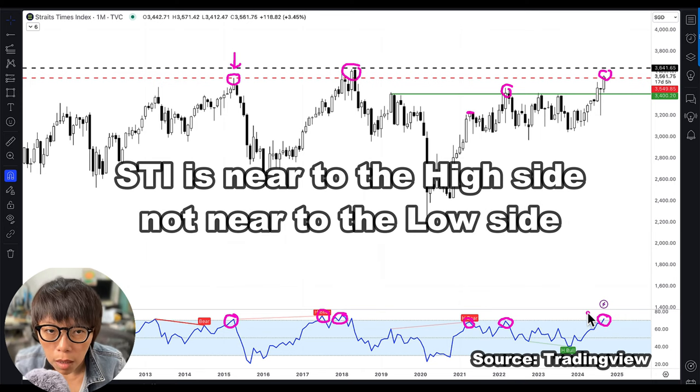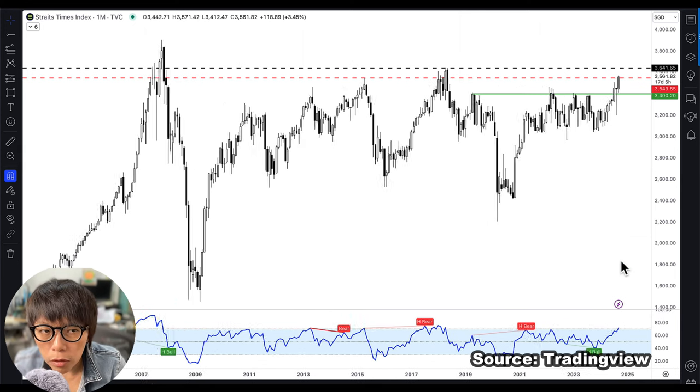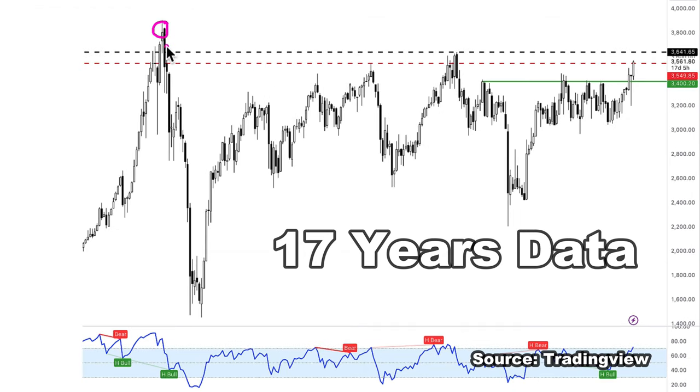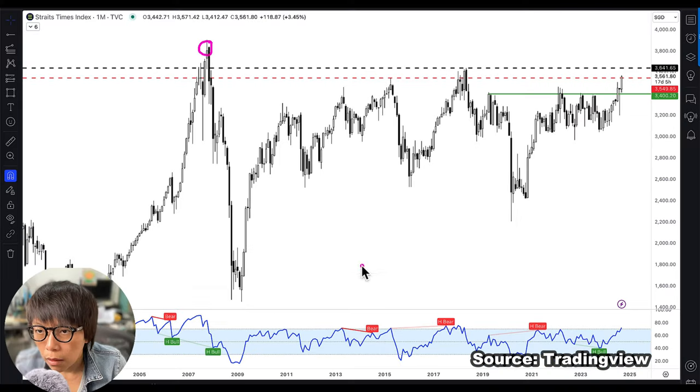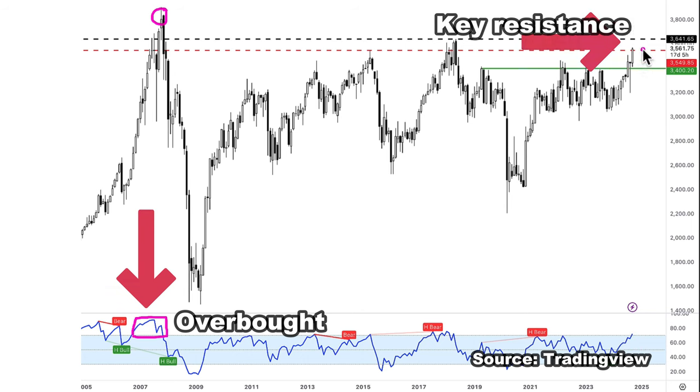We are not near the low side, so there's still a certain level of an overbought situation here from a technical point of view. Looking at 17 years of data, STI hit a high of 3,008 before collapsing, and we also saw the RSI go into an overbought situation for a sustained period of time. It might happen again this time — although momentum is still strong, we are very much near to key resistance.